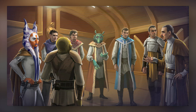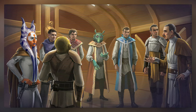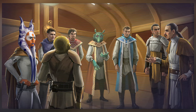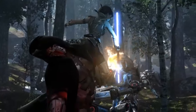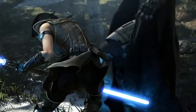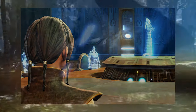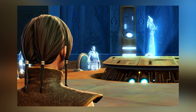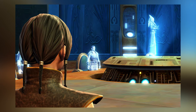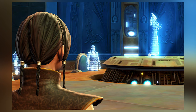Sometime after 1032 BBY, the Old Republic reorganized itself, resulting in the establishment of the modern Galactic Republic. Additionally, due to the Galactic Republic's demilitarization, the Jedi Order embraced their responsibilities as peacekeepers but rejected their role as soldiers, and were responsible for maintaining law and order across the galaxy. Following the war, the galaxy entered a period known as the Great Peace, which saw the Jedi construct a new academy on Coruscant to train Jedi younglings in the ways of the Force.